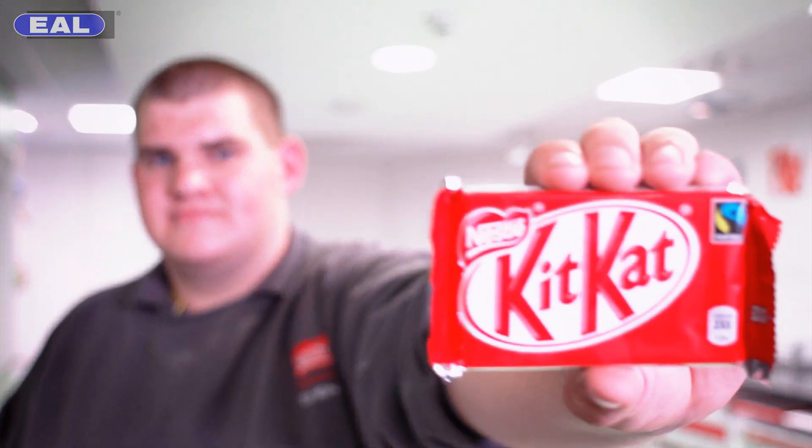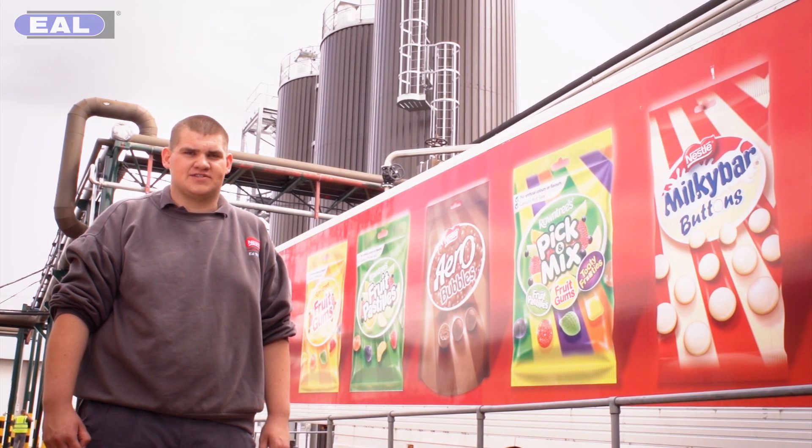This is the product quality centre. This is where we test the quality of the products at the highest degree before we dispatch it to the customer. And this is the best part of the job. This is Nestlé, and this is how we make it in industry.